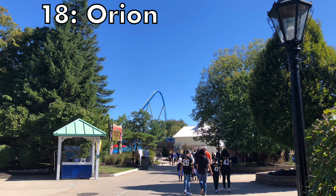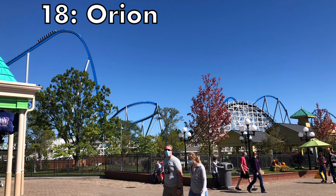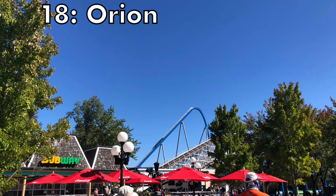At the 18 spot we have the first giga on this list — it is Orion at King's Island. I was pretty disappointed by this ride as well, but some of the elements have a lot of great floater airtime. From that first drop to the end of the ride, I felt nothing but great floater. And floater is just not my thing. If you're a huge floater fan you're going to absolutely love this ride, but for me it was so-so.